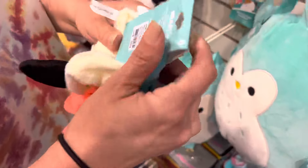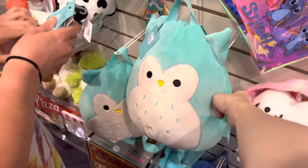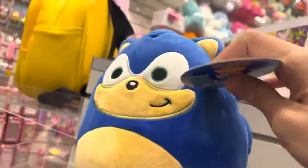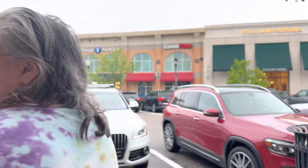In their squish accessory area they had these little scrunchies — Winston, Fifi, and Cam — super cute. They also had this Winston the owl book bag as well as a lone Sonic squish. We didn't get anything here though, so it was time to leave for the day.